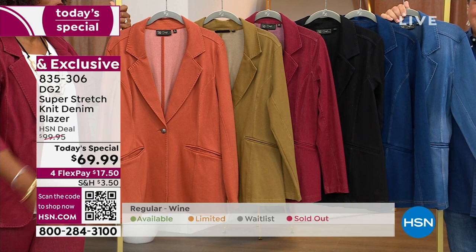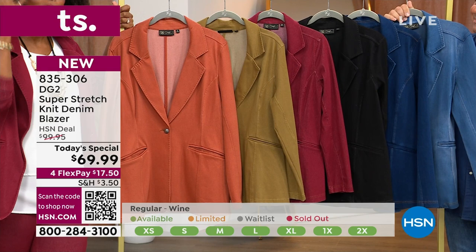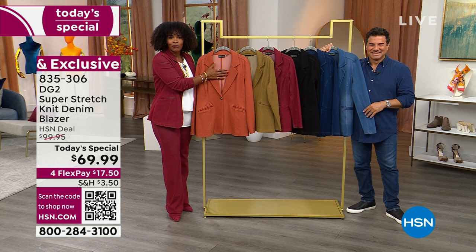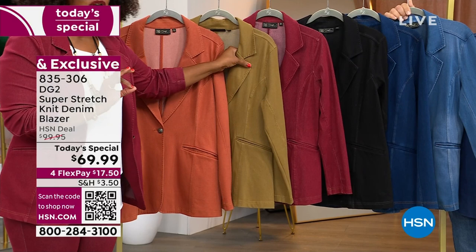I love that you put so much thought and care into the people you're designing for. Thank you for that on behalf of Bobby, and on behalf of all of us who get to wear DG2. So which color are you getting? If you want clay, we only have two sizes left. If you want golden olive, this may be a new color in your collection.